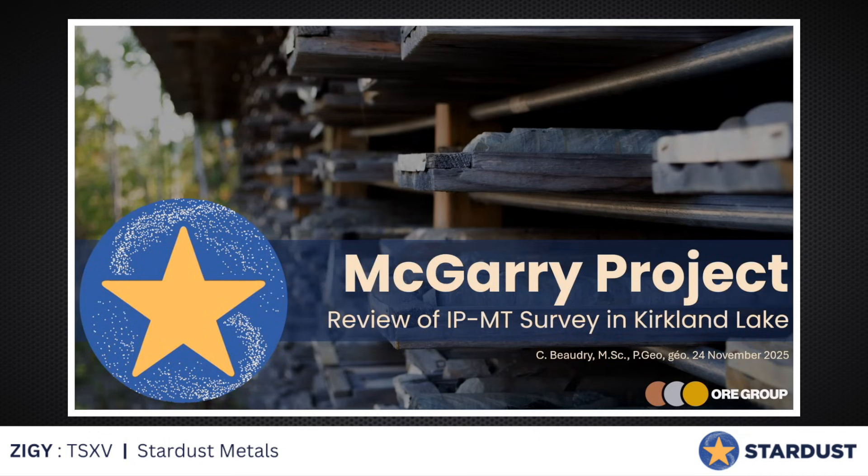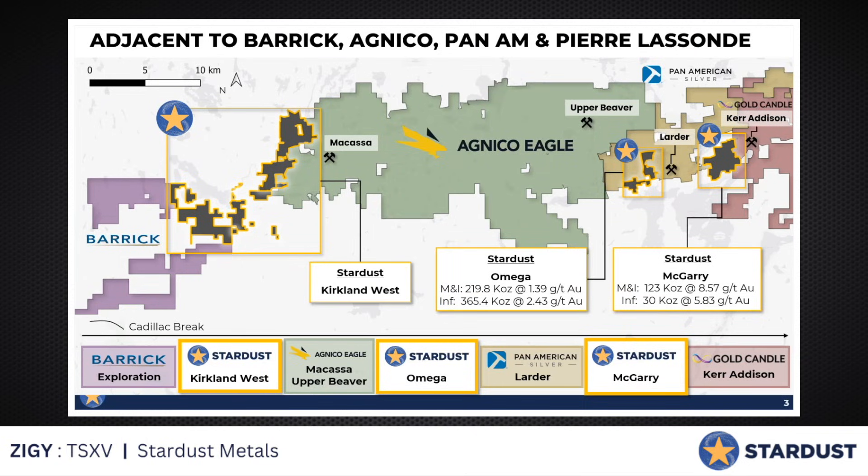This is the McGarry Project, just recently optioned by Stardust, owned by Orp Hap. We are in the shadow of headframes — we're in the Kirkland Lake Camp. It's dominated by Agnico Eagle, but we have newer entrants like Gold Candle, which owns the Kerr Addison, which was an 11 million ounce producer at double-digit grades — we're immediately adjacent to it, very strategic to them. We have the Upper Beaver, which is Agnico Eagle's next development in the area, and of course Macassa on the west side, Canada's highest grade gold mine.